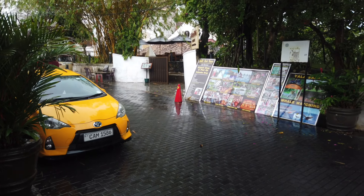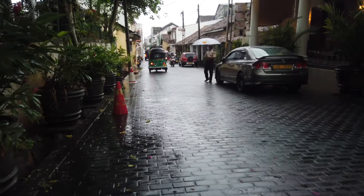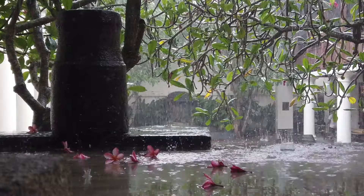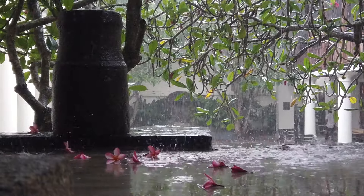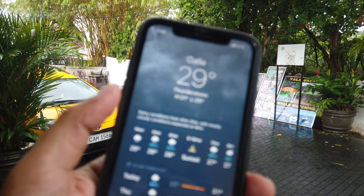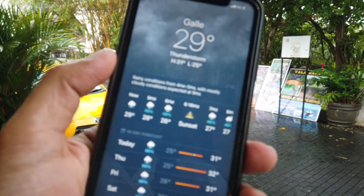We had decided to take a tuk-tuk from Bentota to Gualford because we felt it's going to be much nicer — we can see around and everything. But now it has started to rain, and the weather shows it's going to continue to rain for a good amount of time.